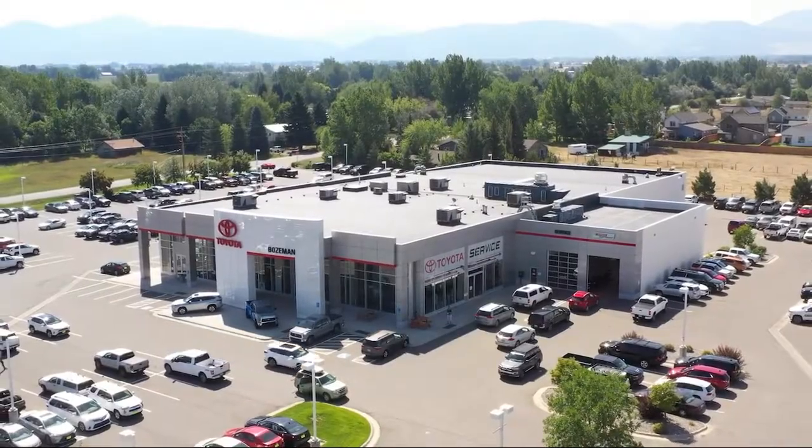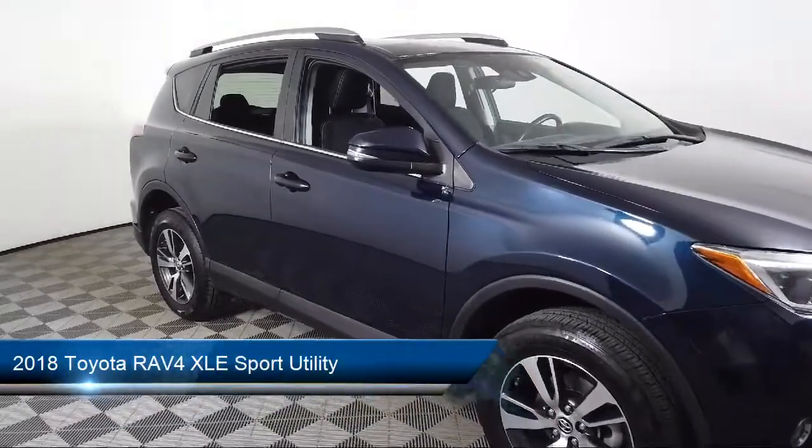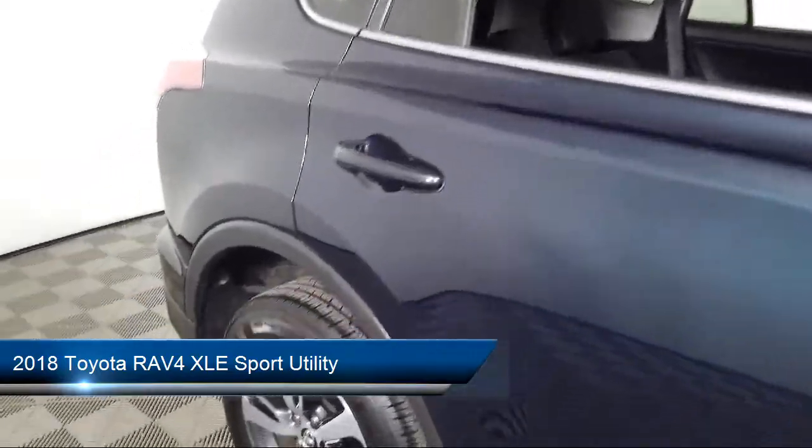Welcome to Toyota Bozeman, and here's a look at another one of our great vehicles for sale. It comes equipped with keyless entry, rear view camera, and a leather steering wheel with auto tilt-away.